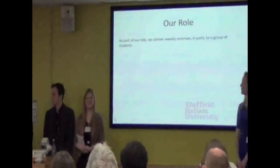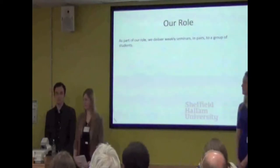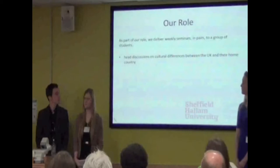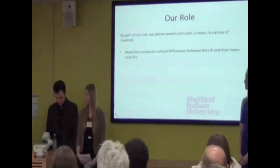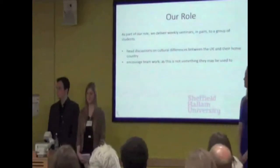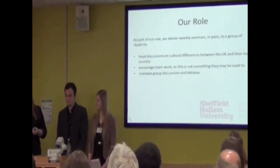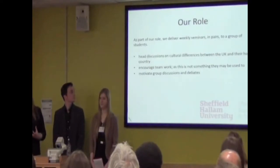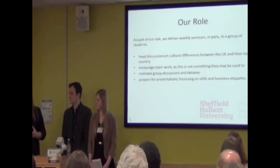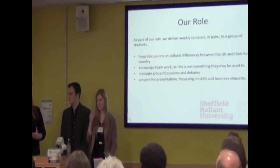The presentation we've prepared outlines our role as international student support tutors and the purpose of the trip. I'm going to start by outlining what we actually do. We deliver in pairs to a group of around 20 students, and these seminars are held every week for an hour and a half. As part of the lessons, we had discussions on cultural differences between the UK and the culture of the countries our students come from — which isn't always China but is in the majority of cases. We also encourage them to work as a team, motivate them to have group discussions and debates.